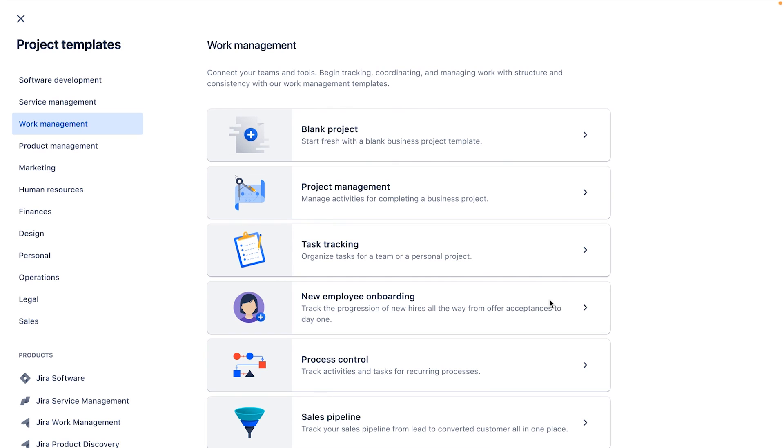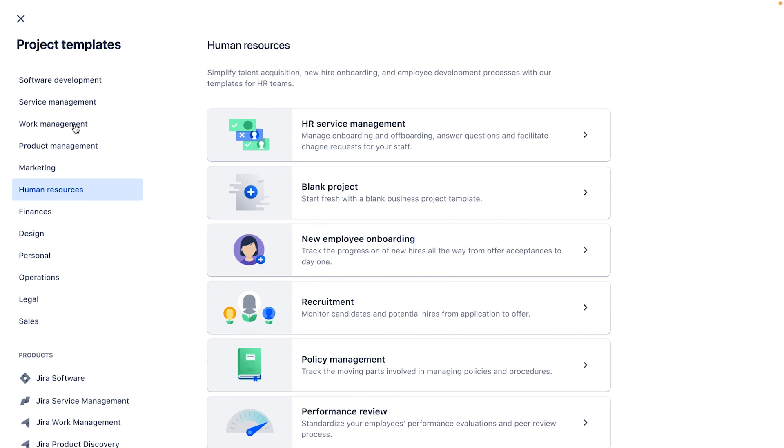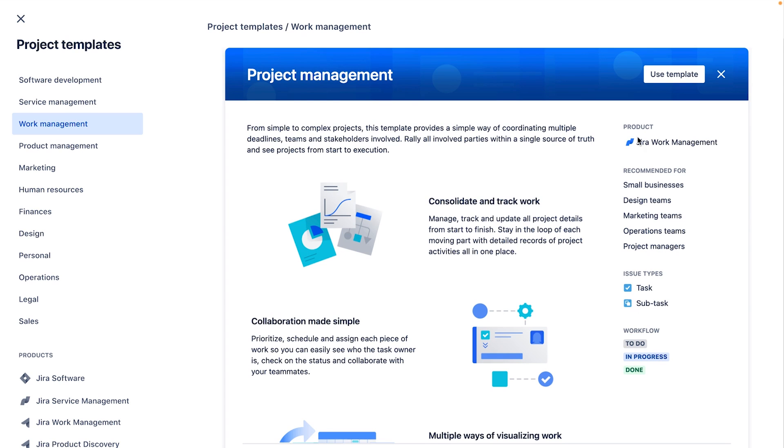I'll walk you through an example of how cross-functional teams can use Jira Work Management together — in this example, we'll be launching a new web page from start to finish. The easiest way to get started is to create a Jira Work Management project, also called a business project. We've got dozens of templates designed for specific teams and use cases so you can get started quickly, already pre-configured. For this example, let's start with the project management template.